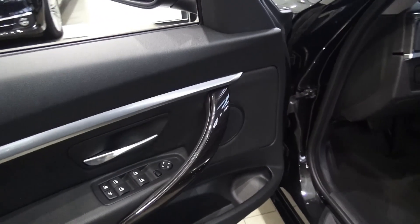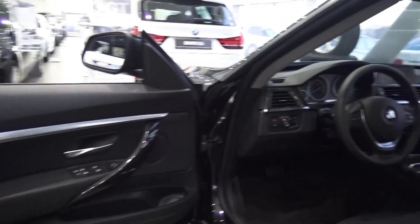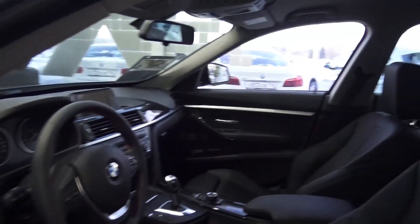Frameless windows, as you can see. Bar windows, bar locks, bar mirrors. Two-tone interior, black leather.